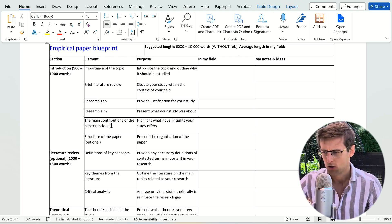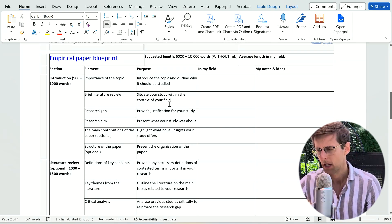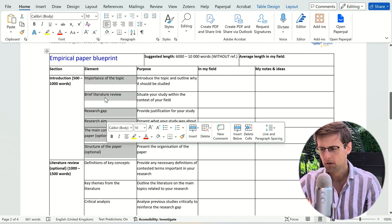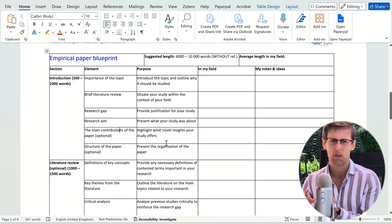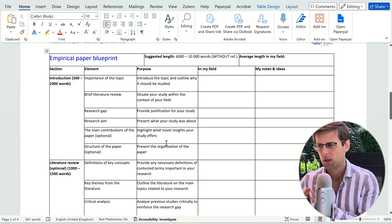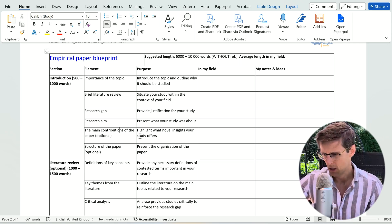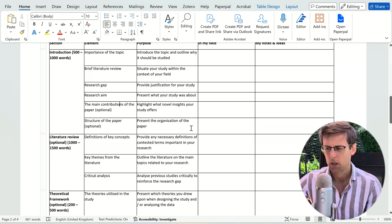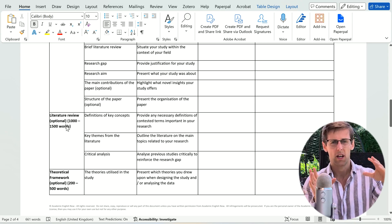Once you've downloaded this blueprint, check whether all of these elements are present in papers in your field. If they're not, delete that element from the table — you want to adjust this blueprint to your specific field, topic, and journal to make it your own. That's the very typical flow for the introduction.